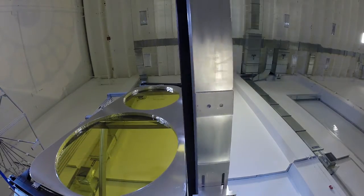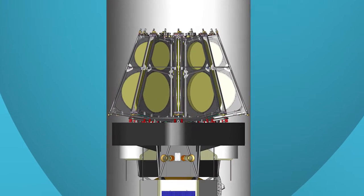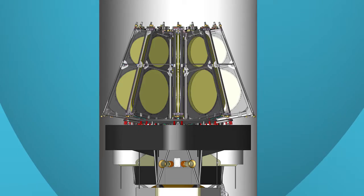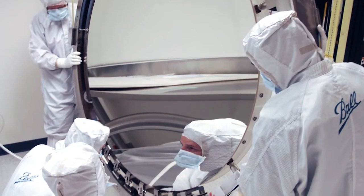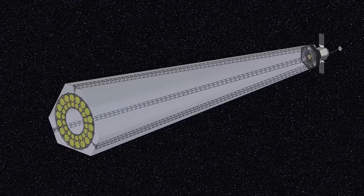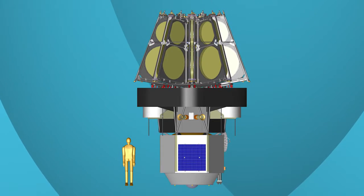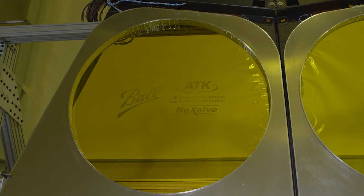The ultra-lightweight membrane is thinner than a human eyelash and weighs seven times less than reflective systems of similar size. The membranes also do not require polishing like mirrors. These two factors make a membrane telescope approximately ten times less expensive to build than a traditional telescope, and we can tailor the properties of the membrane to meet the requirements of the telescope.